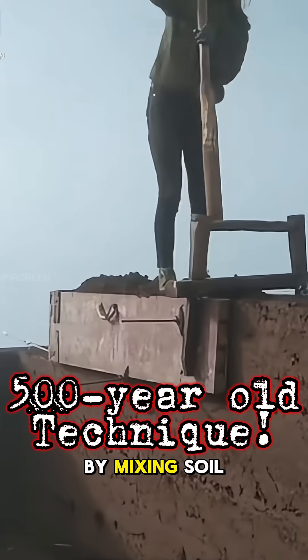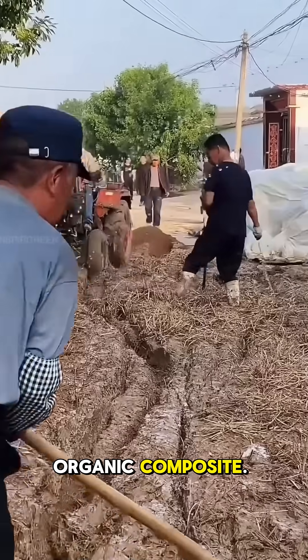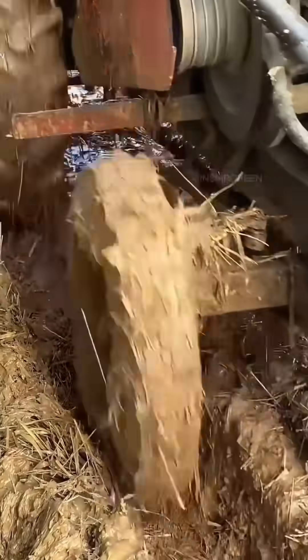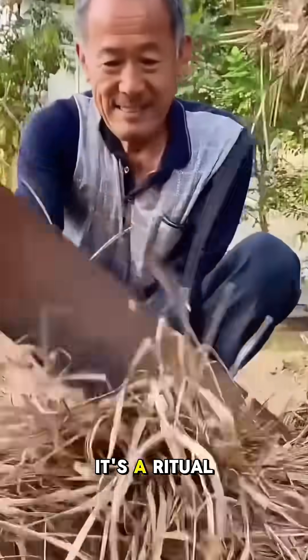The process begins by mixing soil and straw into a hardy, organic composite. A tractor then churns the mixture vigorously, ensuring it's flawlessly combined. This isn't just manual labor — it's a ritual.